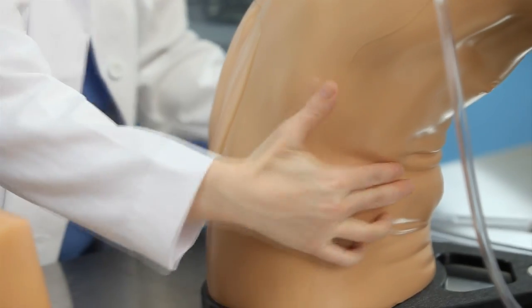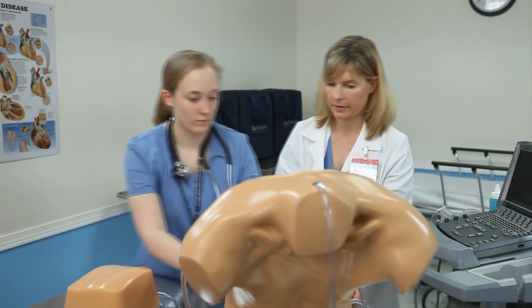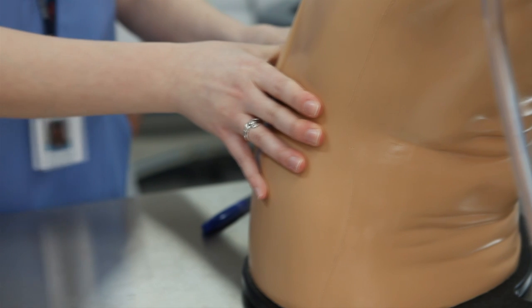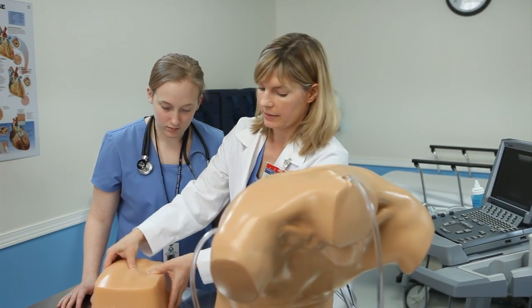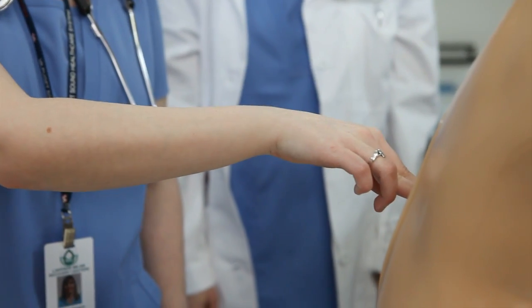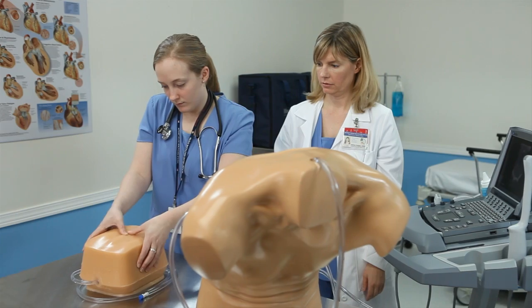For lumbar puncture and lumbar epidural procedures, the use of external landmarks such as the iliac crest can be palpated in the model to initially orient the user to proper access points. Further palpation of the spinous processes provides additional landmarks. The accessory obese spinal insert provides more adipose tissue, disallowing the palpation of the spinal processes. Each lumbar spinal tissue insert contains the lower thoracic spine and the entire lumbar spinal anatomy.